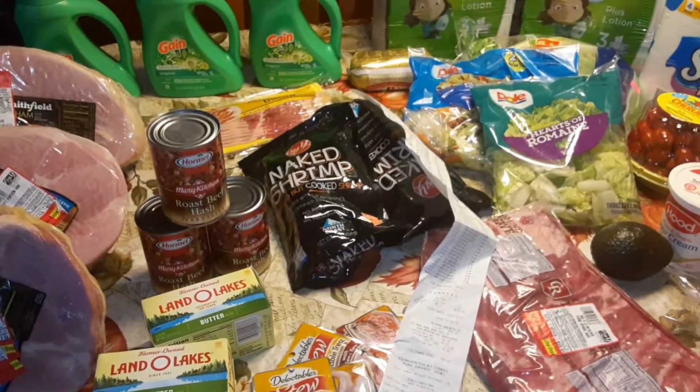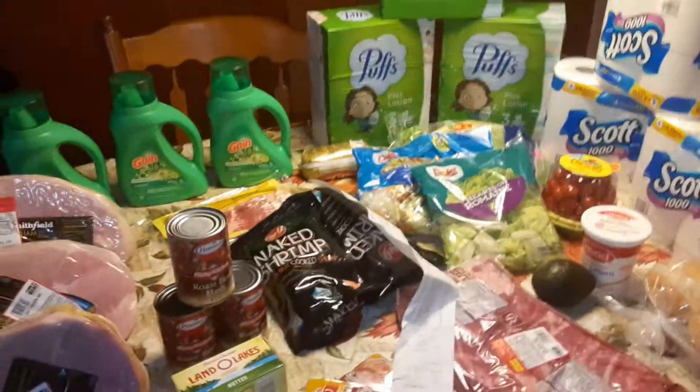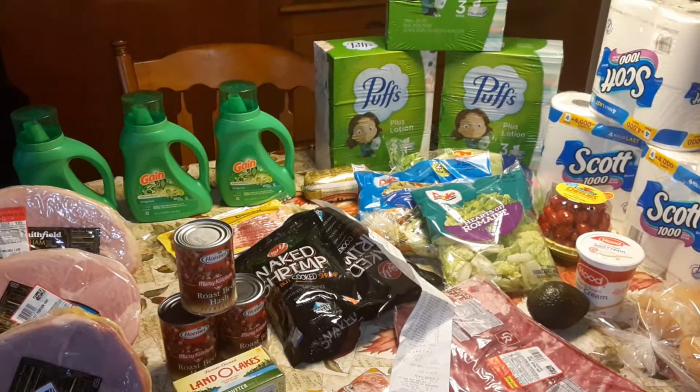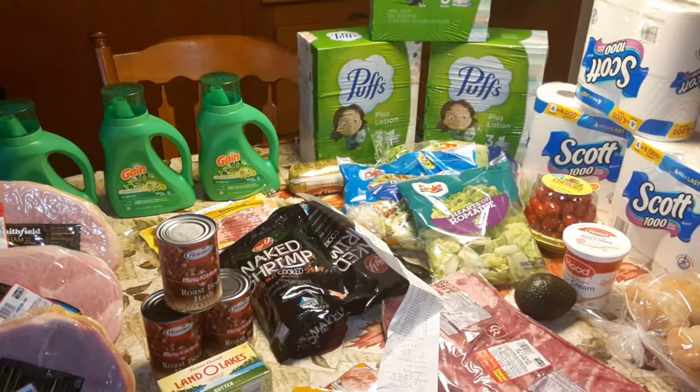All right guys, this is it — stock up while you can, use coupons when you can, save money when you can.